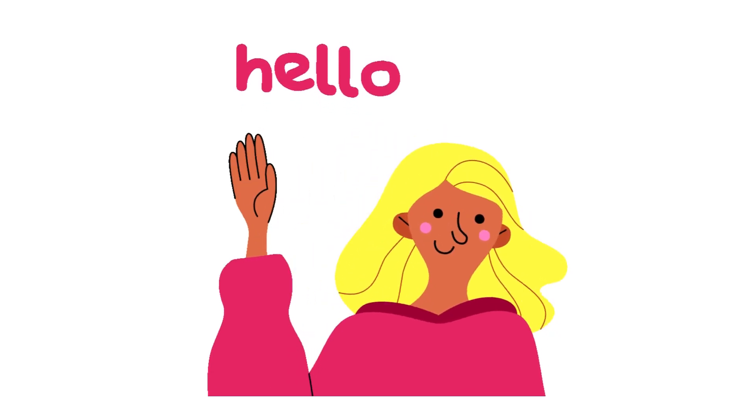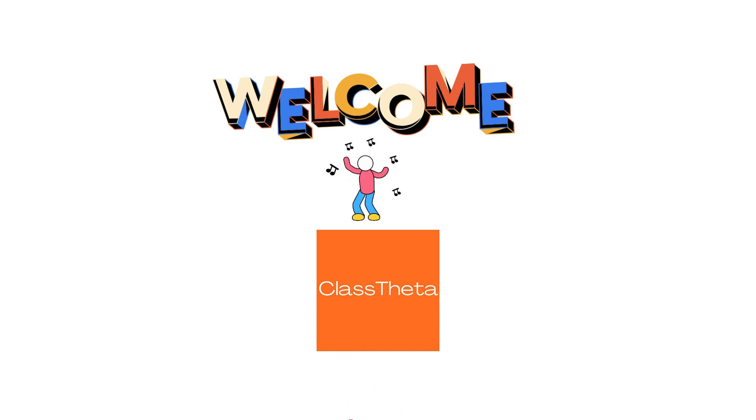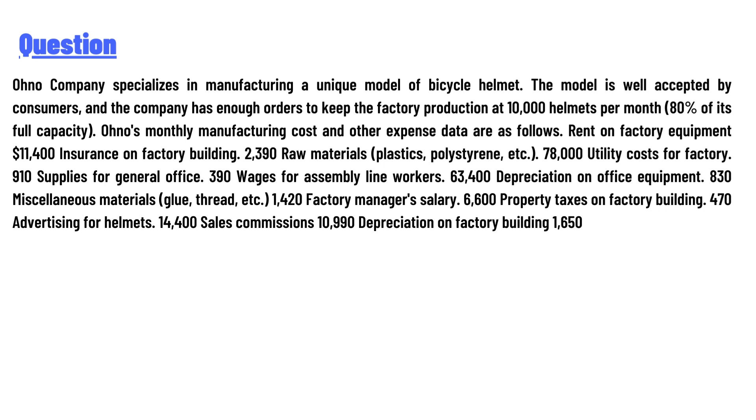Hello everyone, how are you? I am Akrash, your teacher here, and I will teach you different questions and their answers. Welcome to class twitter.com. Our today's question is about a company that specializes in manufacturing a unique model of bicycle helmet.